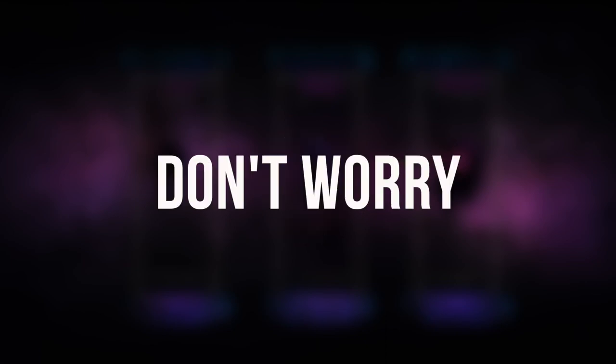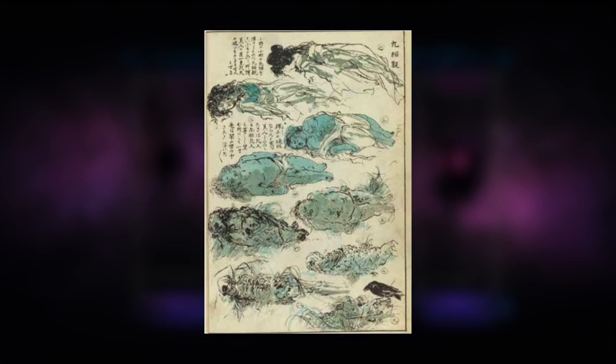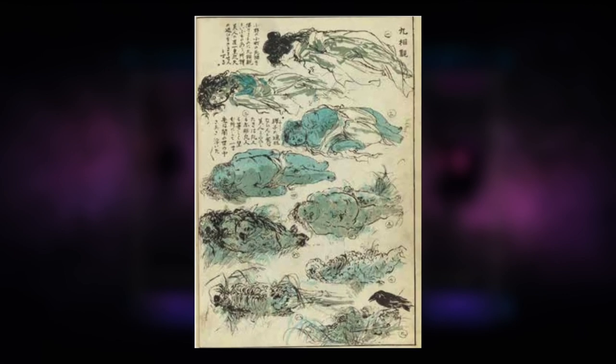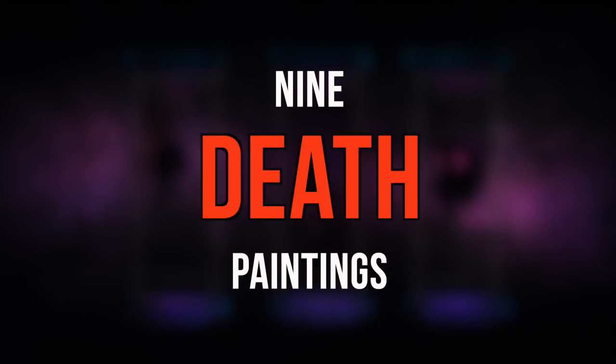Well, don't worry because that's what I'm here for. It turns out that these names weren't just thought out randomly. In fact, they're actually based off of human decomposition — specifically, a type of Japanese painting that depicts nine stages of decomposition. Nine death paintings.